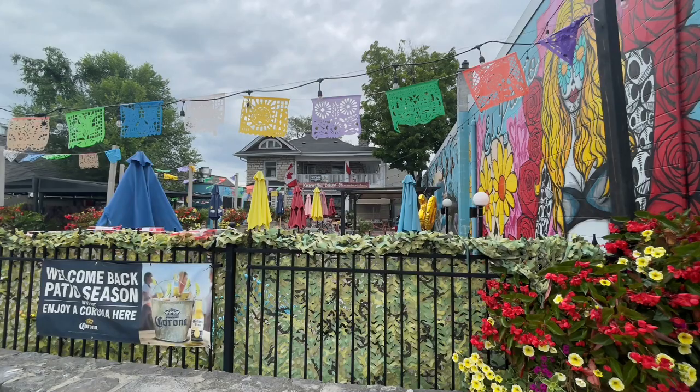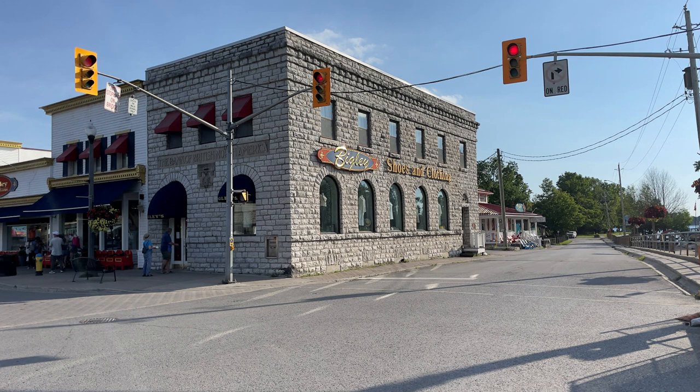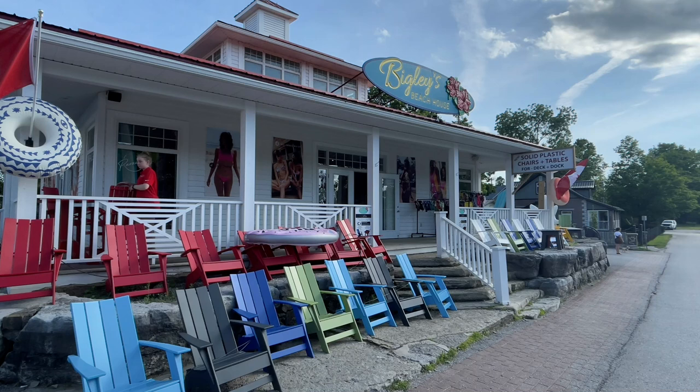We did not get a chance to stop at Kawartha Coffee, but it's a beautiful setting and they have a lot going on day and night there, so it looked like a great place to stop. One of the popular things in Bobcaygeon is Bigley Shoes and Clothing — I've been hearing about this store for quite some time. It's just steps from the lock station. It's a great shoe store, but they've really expanded to where, besides thousands of pairs of shoes, they have a beach shop, clothes, a children's shop across the street, and a home store. They seem to be taking over most of the shopping area in Bobcaygeon.